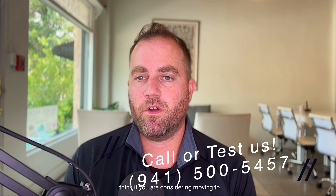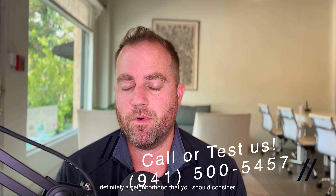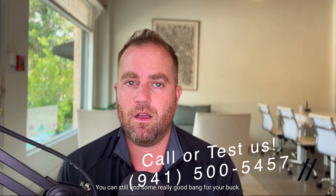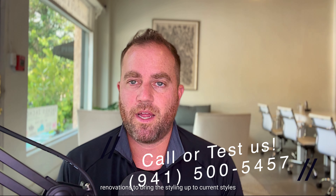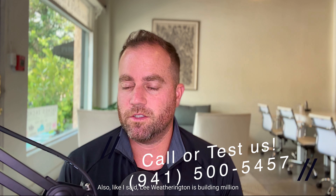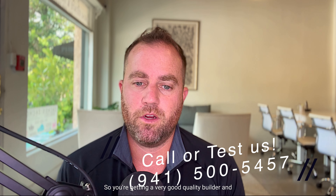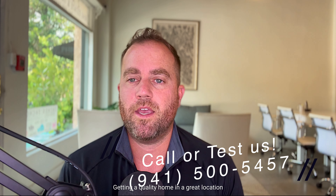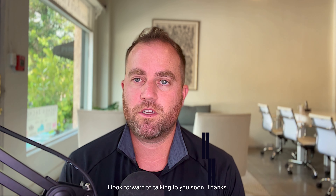If you are considering moving to Lakewood Ranch and you're looking for a home in a wonderful location, this is definitely a neighborhood you should consider. If you're looking in neighborhoods like Greenbrook, Edgewater, or Summerfield, Riverwalk is going to be right in that class. You can still find some really good bang for your buck — you might have to do some light remodels or renovations to bring the styling up to current trends, but because of that you're able to potentially get some good deals. Lee Wetherington is building million-dollar-plus homes only right now in Lakewood Ranch, so you're getting a very good quality builder there, as well as Bruce Williams and others. It's a quality home in a great location that is easily accessible to everything around you. If you have any questions, I'd love to be a resource for you. I look forward to talking to you soon. Thanks.